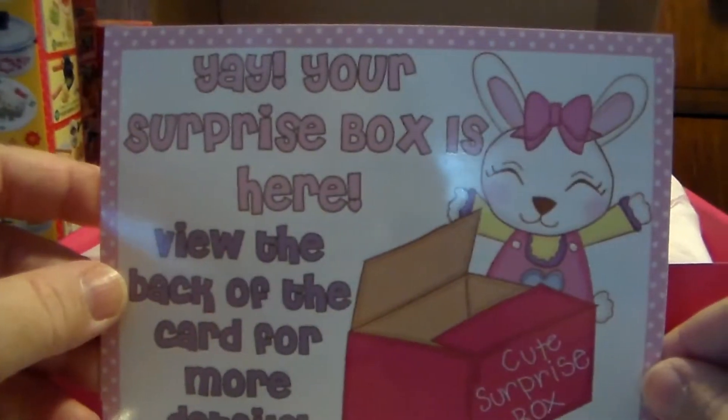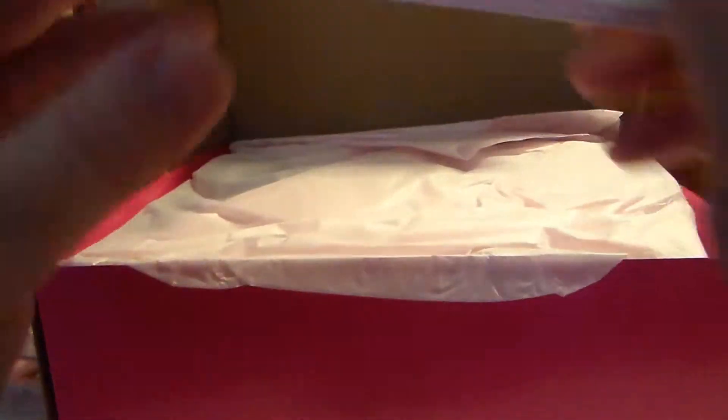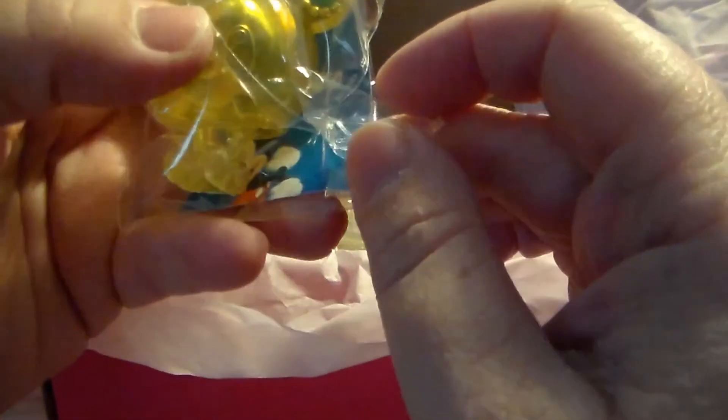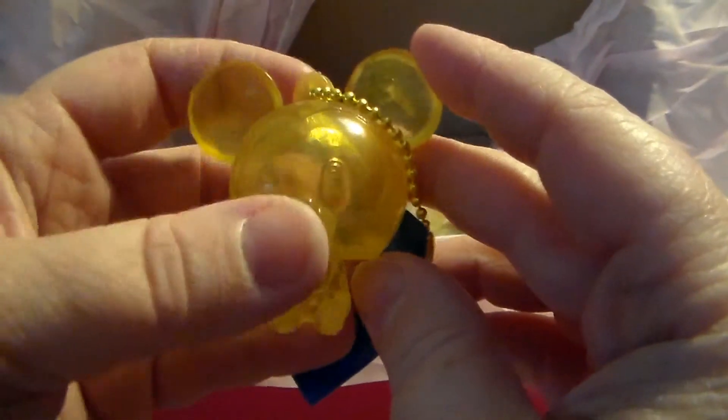How do I get the surprise box open? Oh, there we go! Here's the little cord — yay, your surprise box is here! Then it tells me everything that I got, which I'm not paying attention to — you guys can pause and look if you want. First off I got this little Mickey... Mickey keychain.